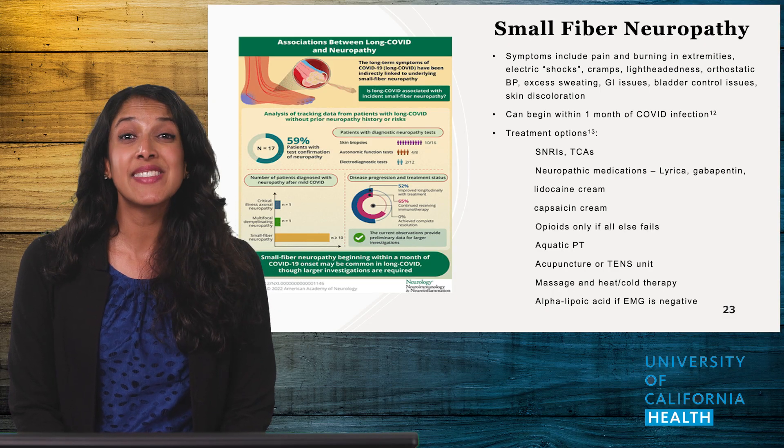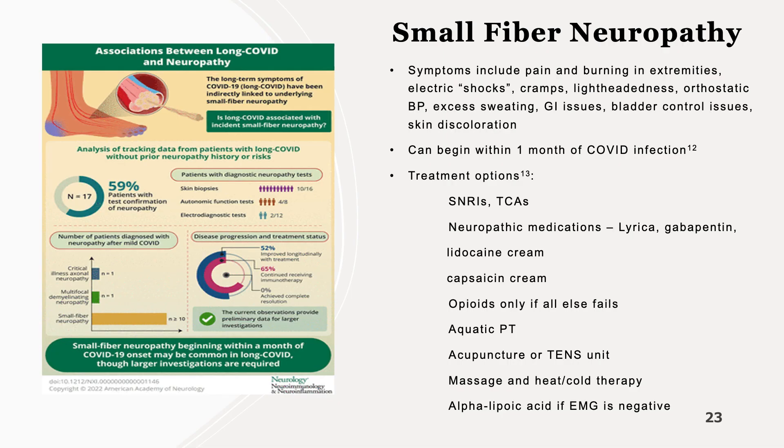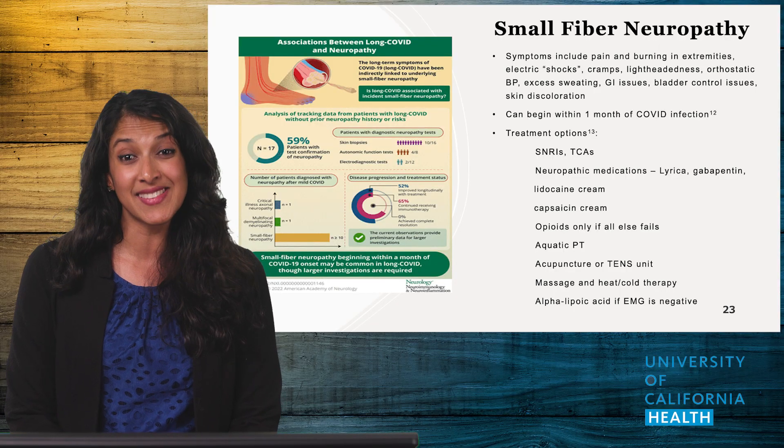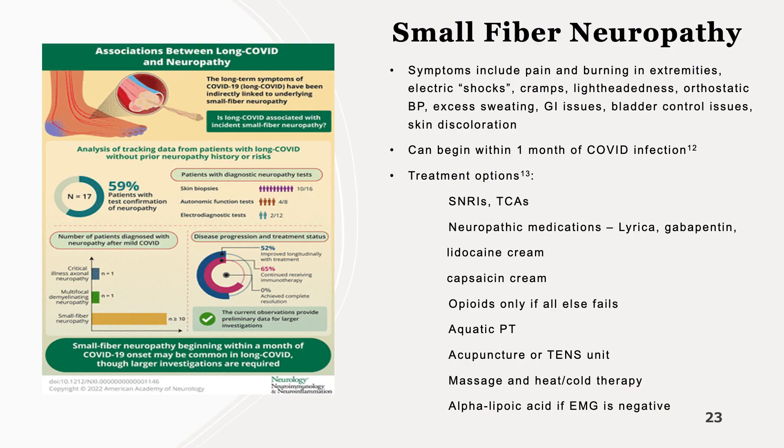Small fiber neuropathy deserves its own special note, as it is an extremely common symptom of Long COVID. Patients will often complain about zaps or bites, as well as a combination of other symptoms such as pain, sweating, and GI symptoms. Studies show it may be an early sign of Long COVID. Treatment options are similar to those used for neuropathic pain, including oral medications and creams, with the goal of avoiding opiates if possible. Aquatic physical therapy in a hot pool can help with muscle and joint pains while building strength. Massage and acupuncture can also be effective for pain relief.